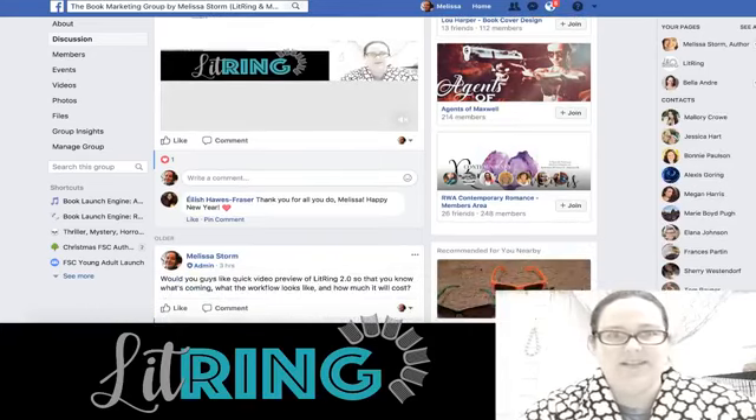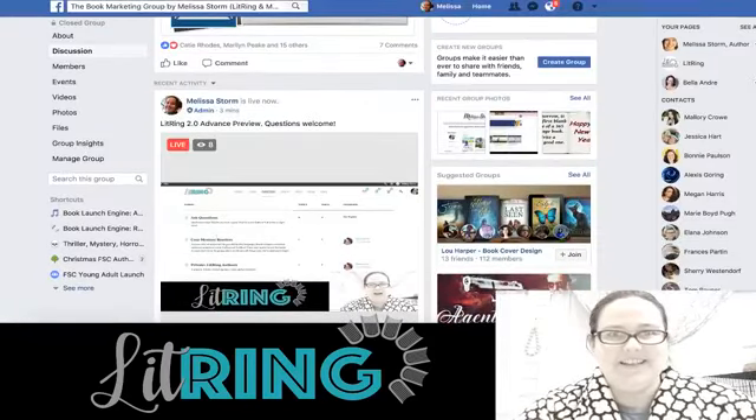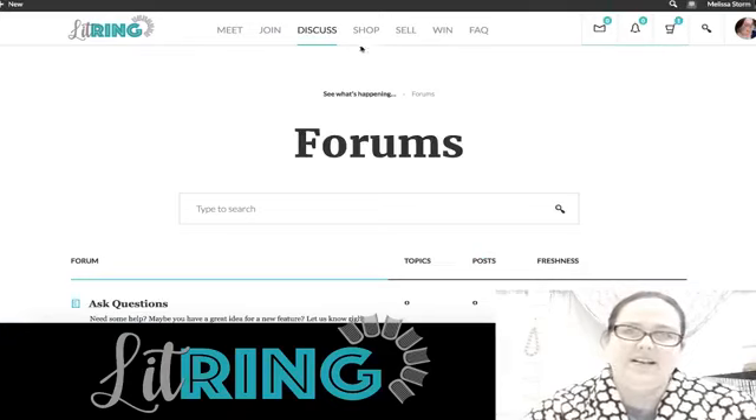Under Discuss we also have forums — right now we just have some sample forums for authors, cozy readers, ask questions, say hello. But this could be a great place for book club topics, to find local friends, anything. These are the more general forums if you don't know which group you're looking in.